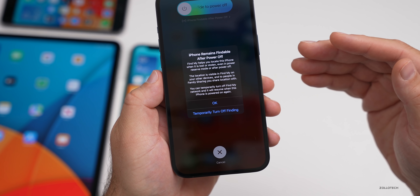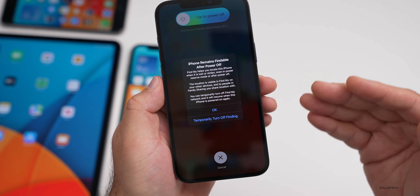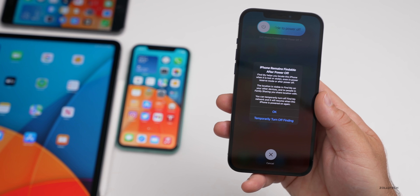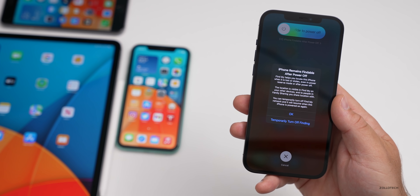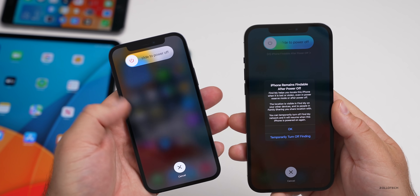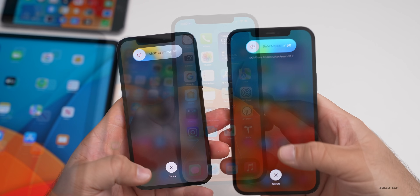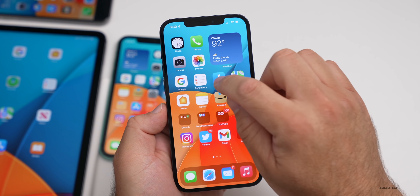You can tap on that and it says 'iPhone remains findable after power off' — you could turn that off, but it lets you know that's a possibility. So if you lose your phone or someone takes it, it will now be findable. We saw this before, but the message was a little different. Previously it didn't show until you powered off the phone; now it shows right at the top.